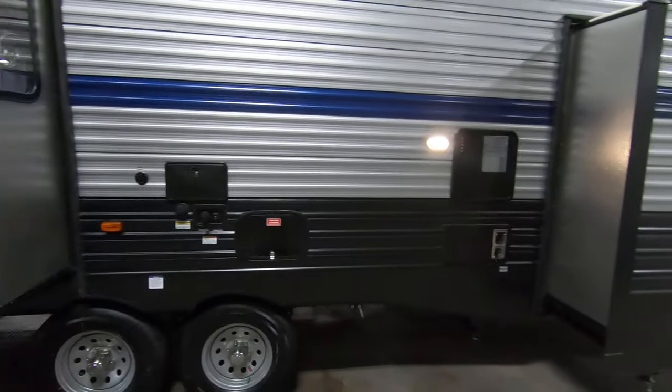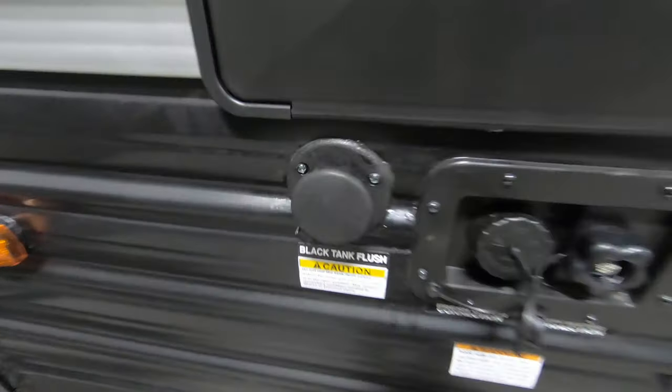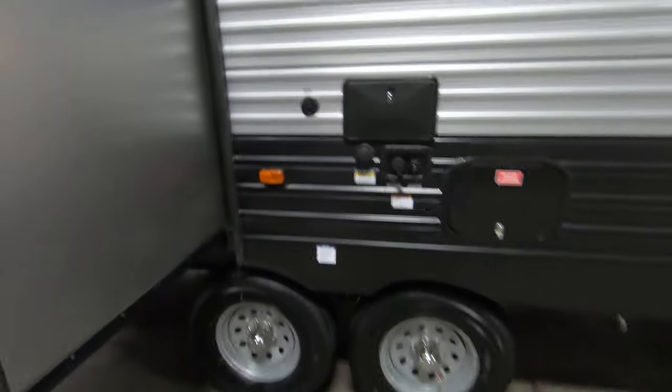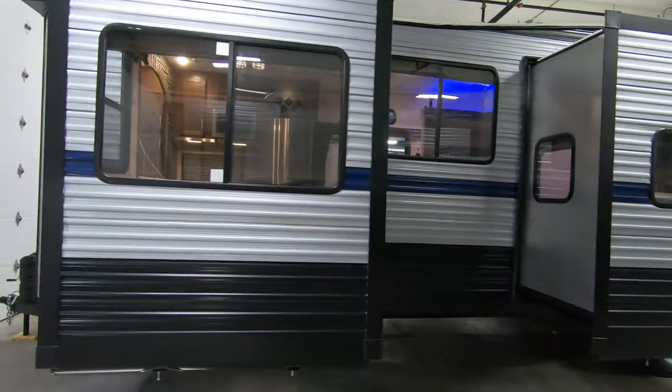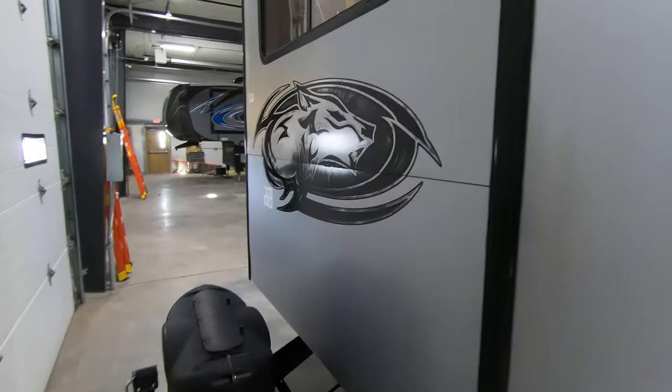Water heater. Fresh and city water connections — it's equipped with black tank flush. Cable hookup. And the all-important outdoor shower. Nitrogen filled tires. Just a very spacious floor plan. Let's take a look inside.